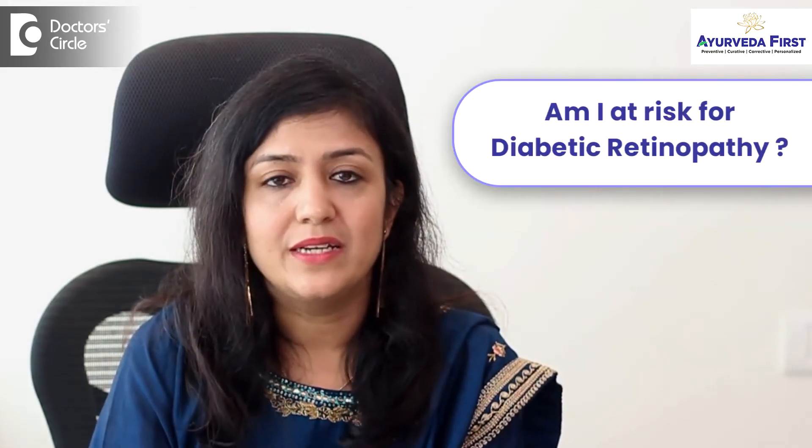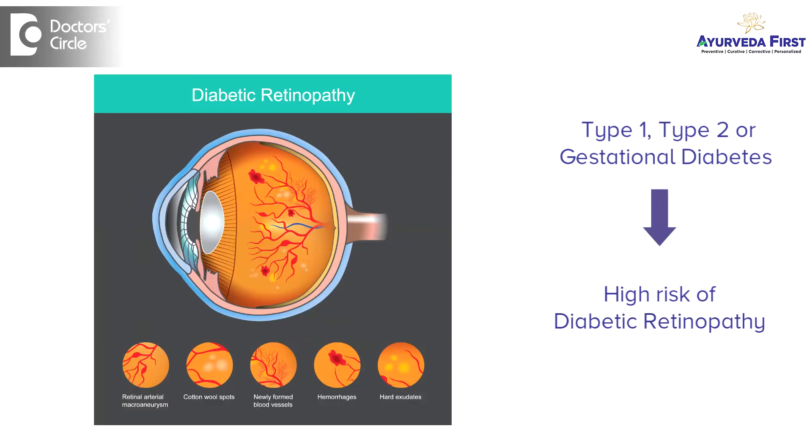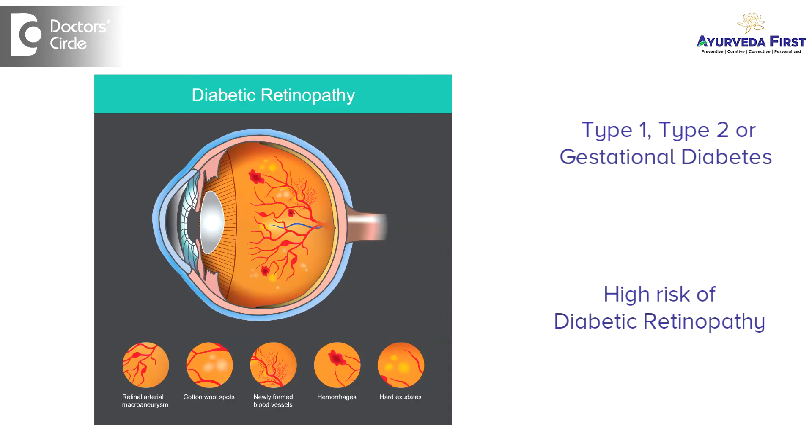Am I at risk for diabetic retinopathy? If you have type 1, type 2, or gestational diabetes, yes, you are at higher risk. You can lower the risk by controlling diabetes with a holistic approach through Ayurveda protocols.